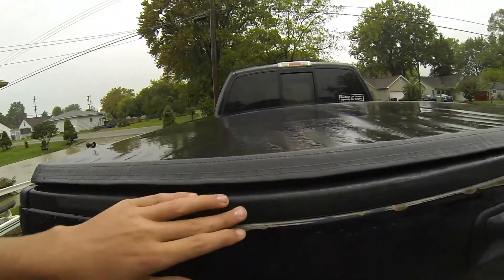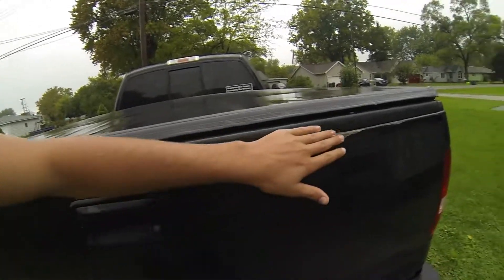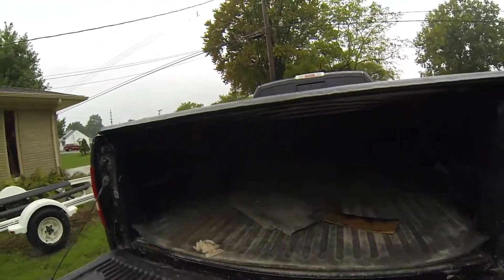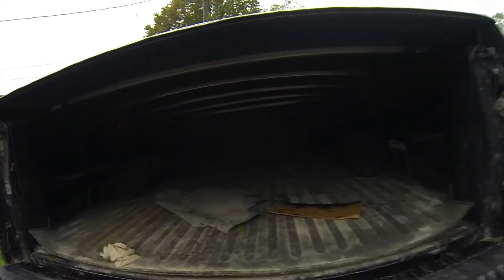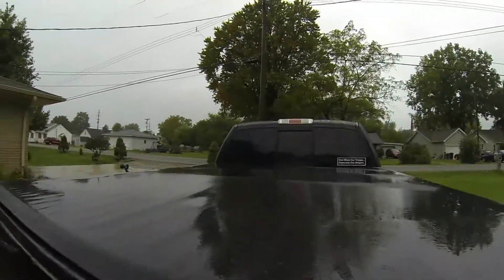I forgot to mention this in my five things I hate video — there was a cap on this truck when I got it, and as you can see, that's where the cap lip kept hitting and it ended up chipping the paint and starting to rust.